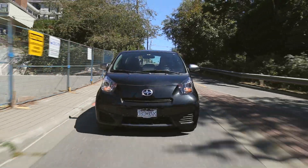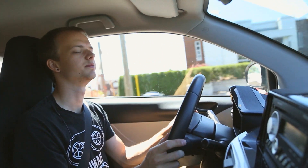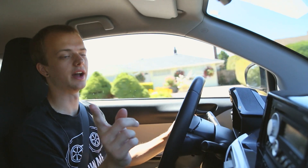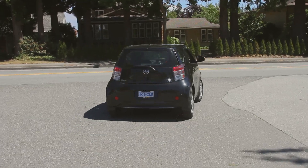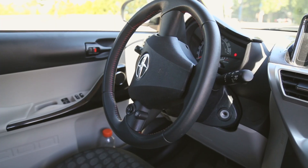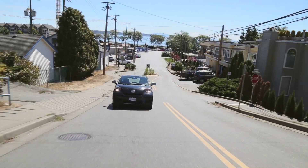Hey, what's up guys? We're here in the beautiful Scion IQ, and we thought we'd stick four of us in it to get all of our opinions on this very well-rounded Japanese K car. Does this count as a K car? I don't know, but we'll find out in this review. Just go over the curb — that's what these little cars are for. I quite like the steering wheel, actually. The steering wheel is very sporty — it's exceptionally sporty. It's actually way better than my 300. My 300 has quite a large steering wheel; this is quite small.